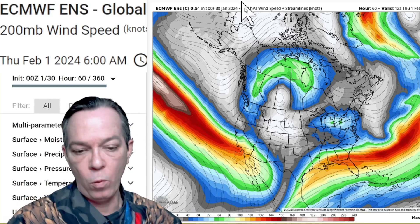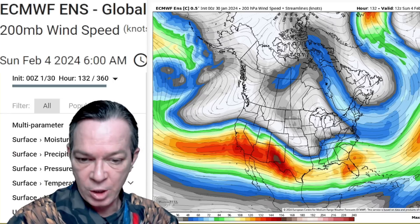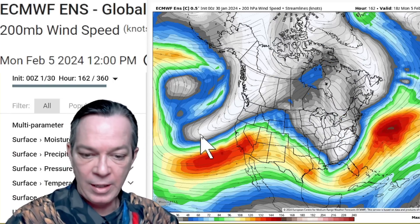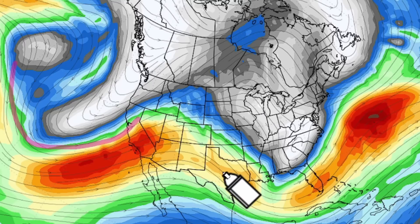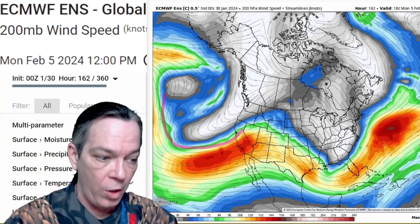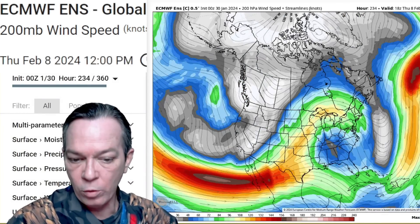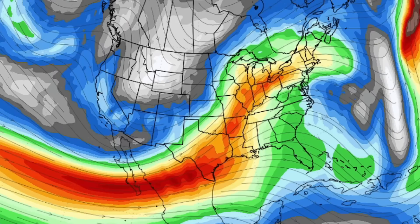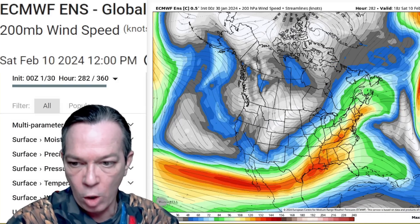We do need to watch that next transition. You can see all of this when you look at your 200 millibar winds — this is your jet stream way up in the atmosphere. As you go to the beginning you start getting this troughing going on from the southwest, bringing your first set of storms. You'll notice that does change as it comes even deeper as we go towards the 10th.